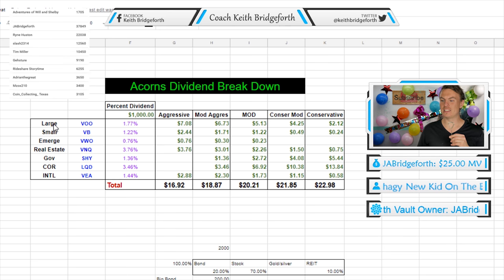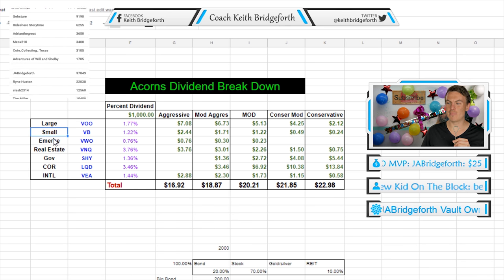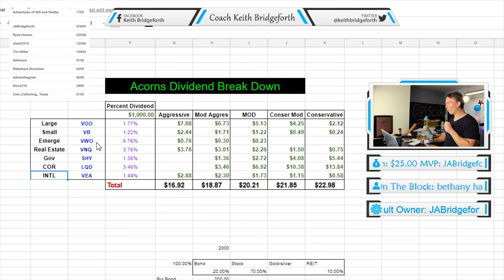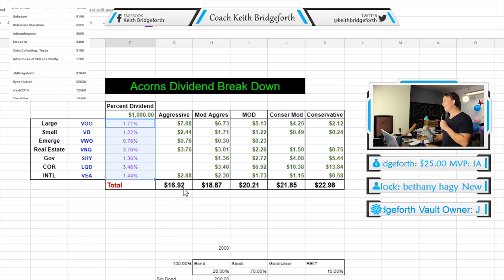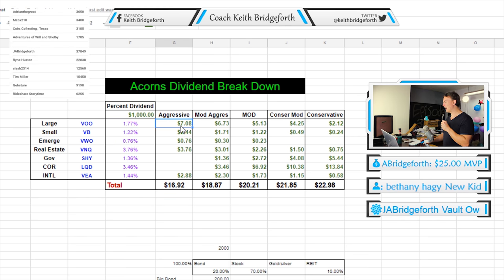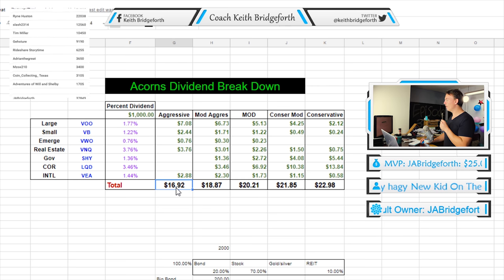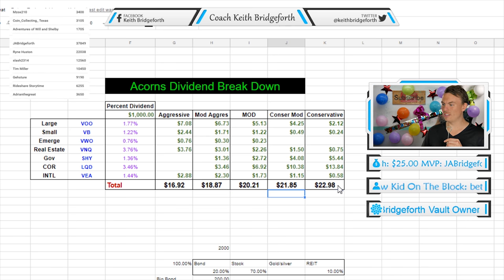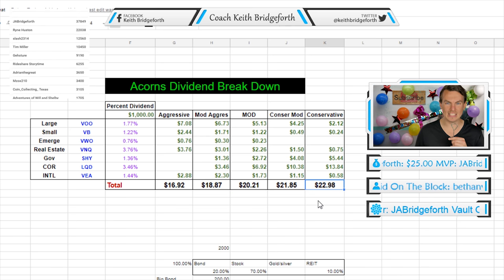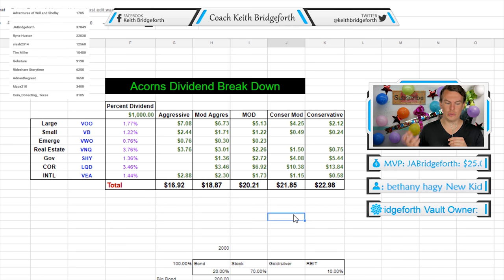Basically, these are the stocks or ETFs: large company, small company, emerging market, real estate, government, corporate, and international. These are the tickers, here are the dividends that are paid, and here is the total — here is how much money you earn per year. For the aggressive portfolio: $16.92. For the moderate: $18.87, and so on.